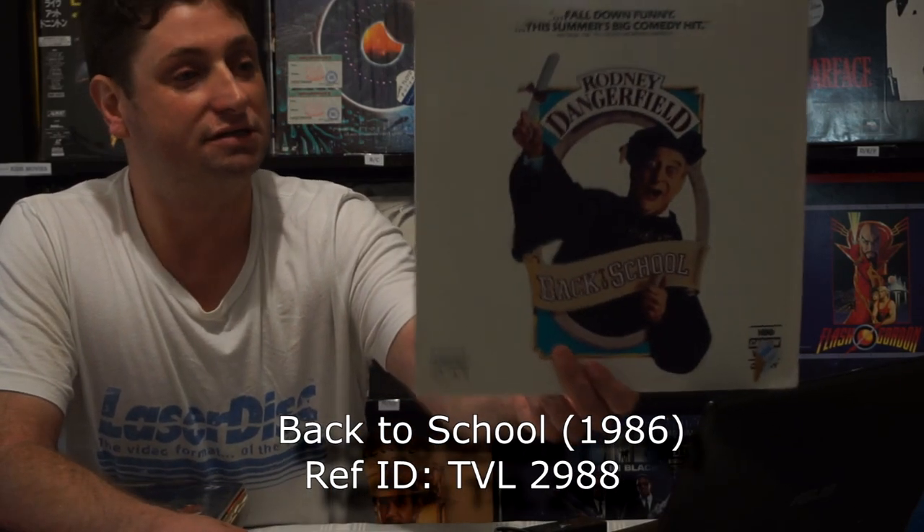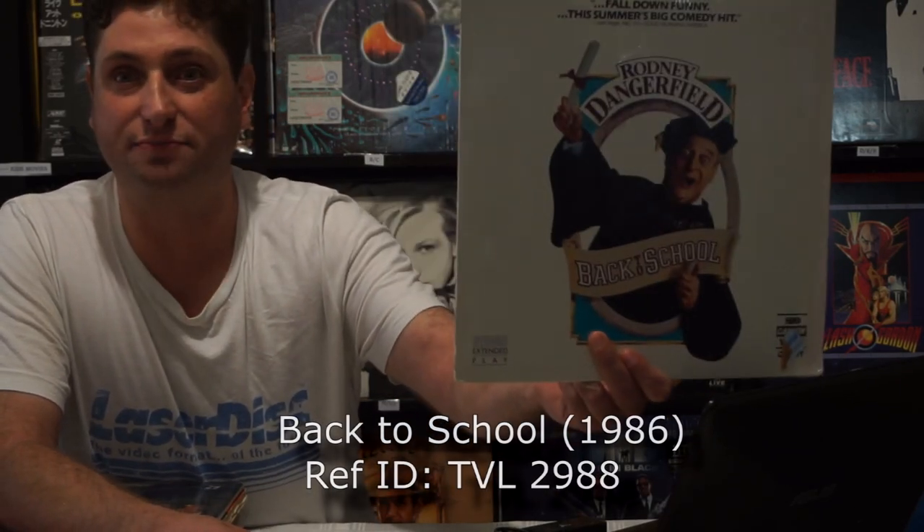It's Rodney Dangerfield — what can you say? Back to School — this is the one where he goes back to uni to help his son.